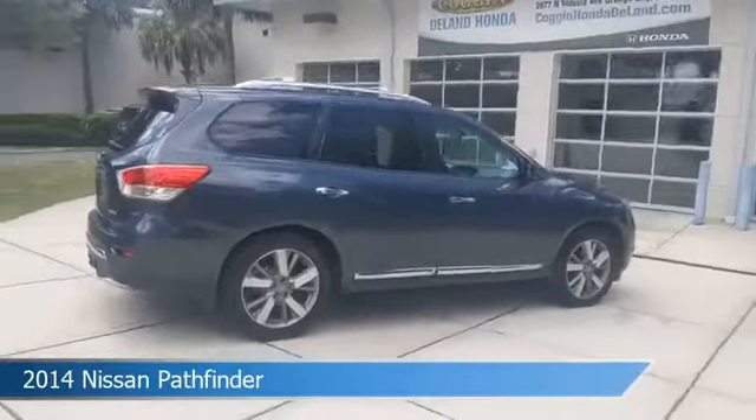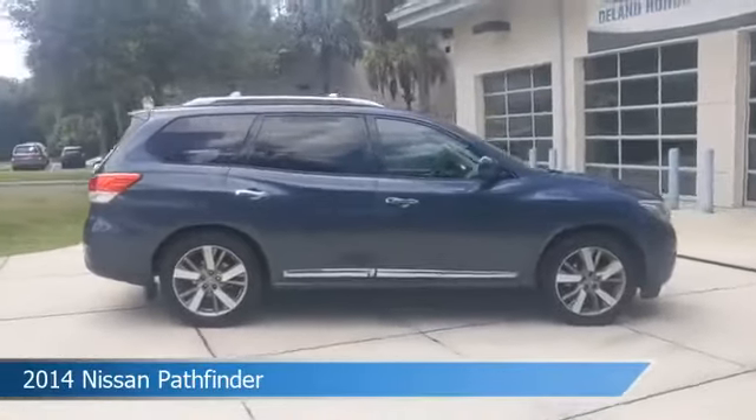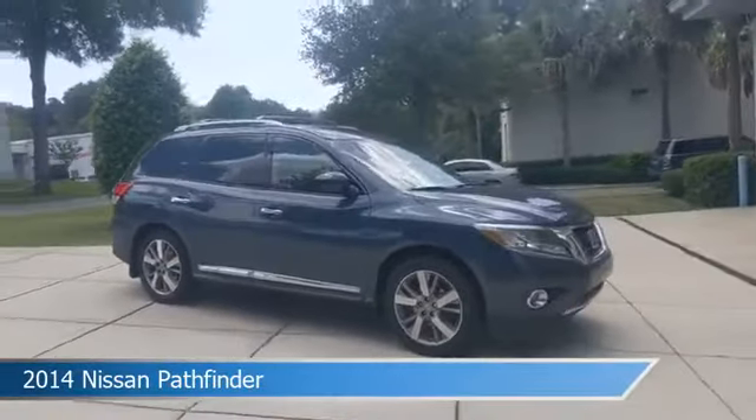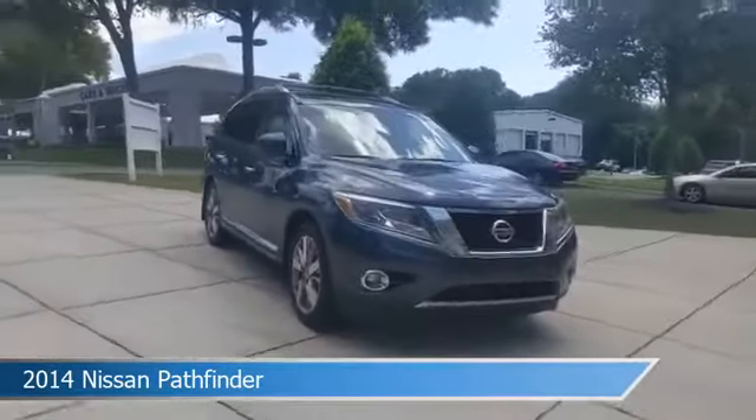This car comes with some great features including alloy wheels, heated seats, anti-lock brakes, audio controls on the steering wheel, and more. Come in and check it out today.